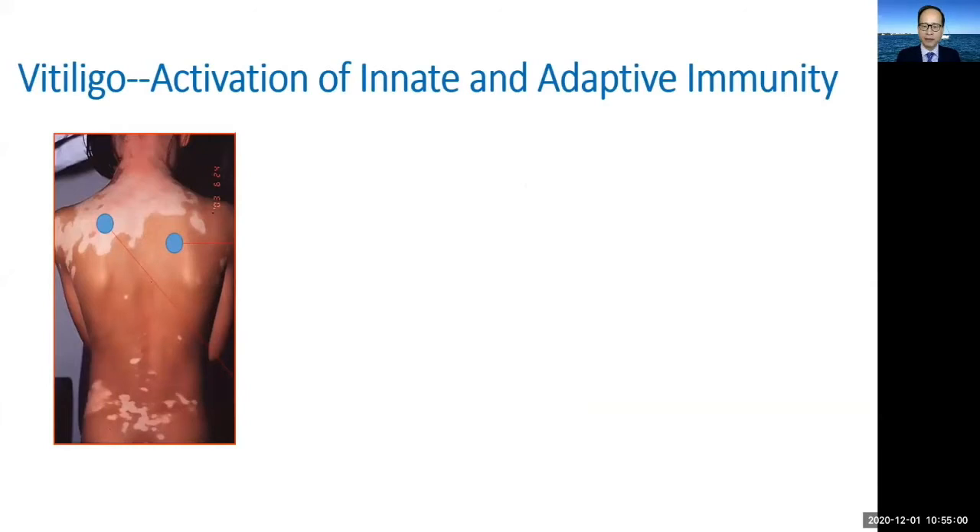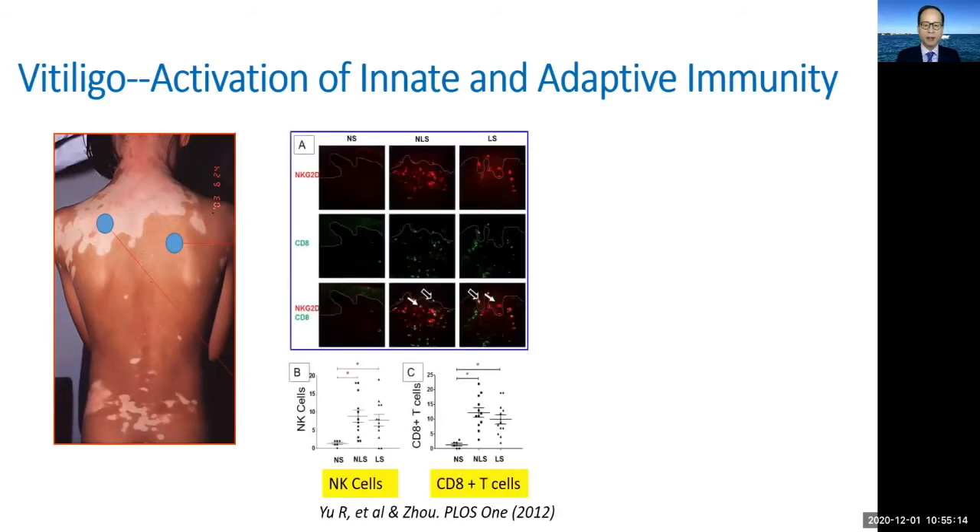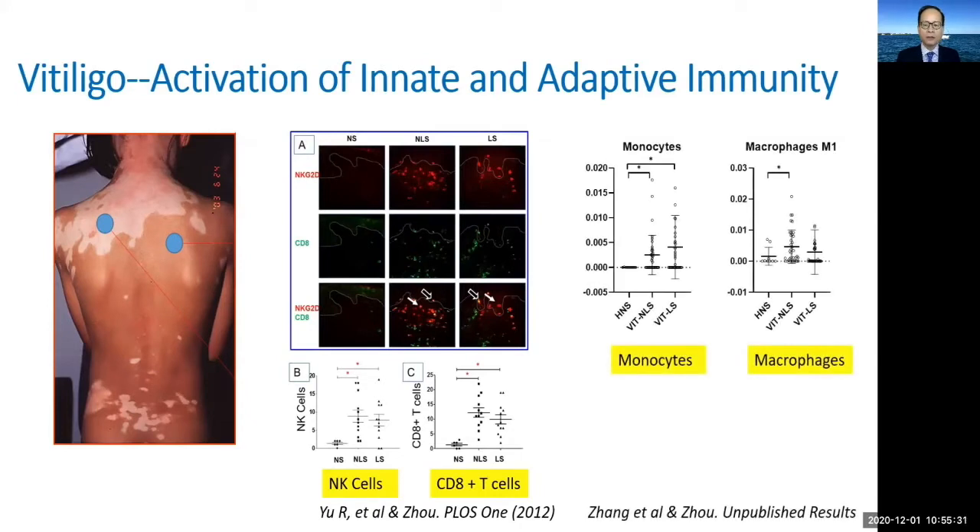Vitiligo is a depigmentation condition that clinically often does not have any obvious signs of immune activation or inflammation. However, there is more than what meets the eye. If you do a skin biopsy, you will find signs of an increase in the number of cytotoxic T cells, as well as NK cells from lesional and non-lesional vitiligo skin, and increases in monocytes and macrophages, suggesting subclinical inflammation.